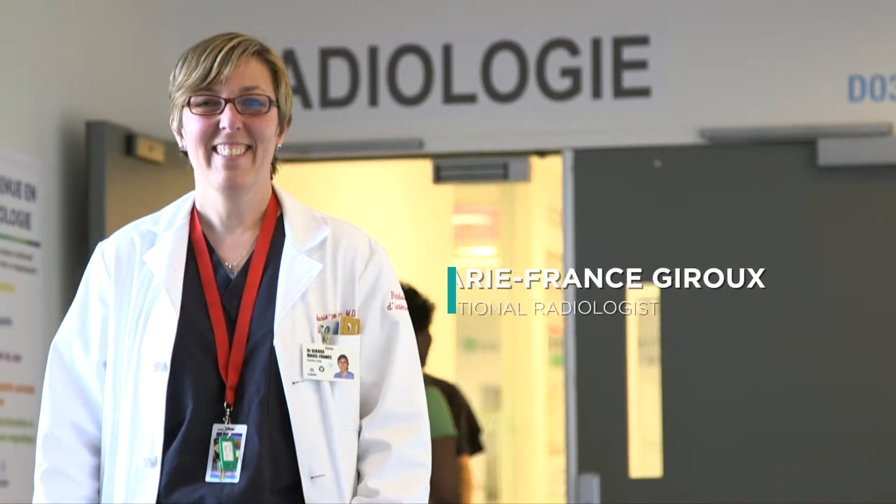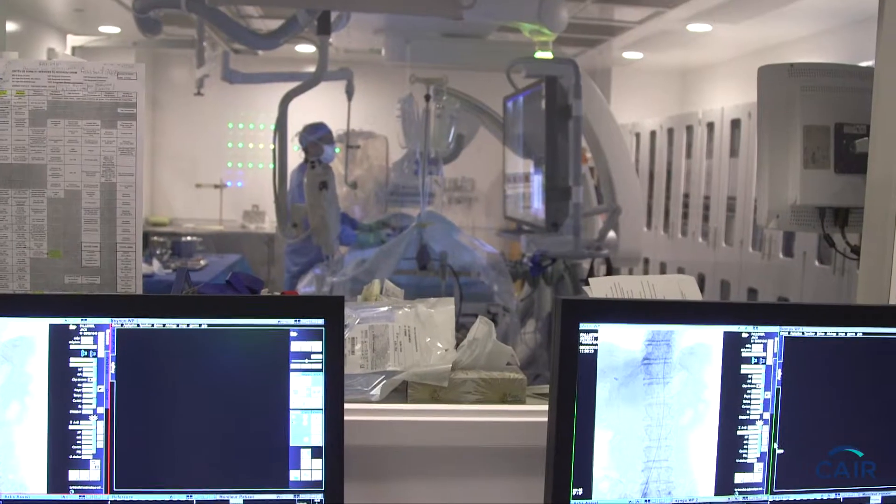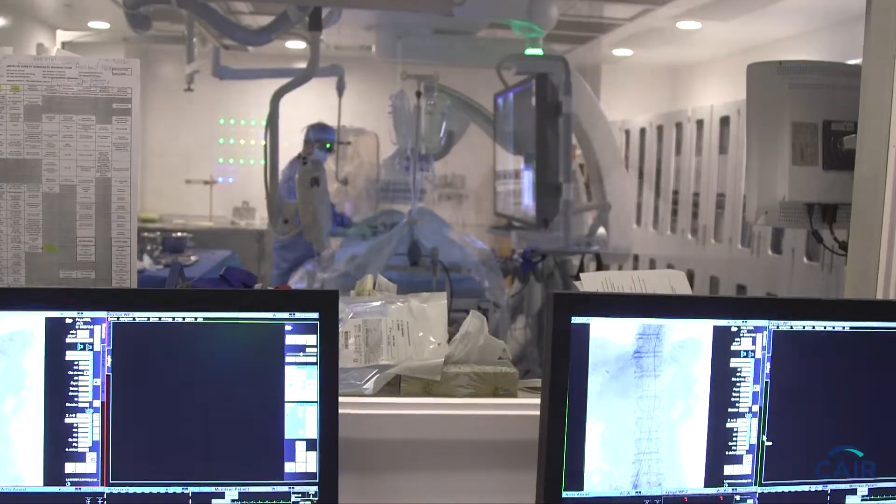Hello, I'm Dr. Marie-France Giroux, and I'm an interventional radiologist at the SHIM. Interventional radiology is used more and more in treating cancers, particularly liver and kidney cancers.